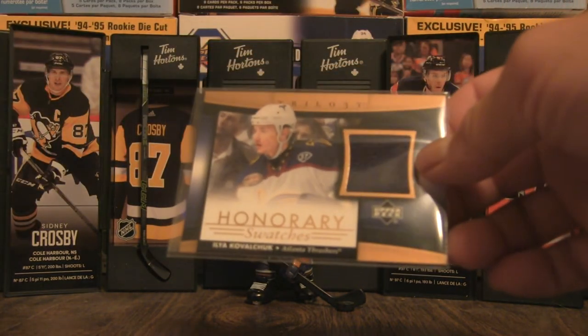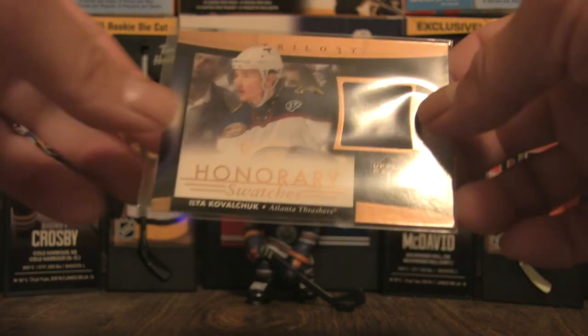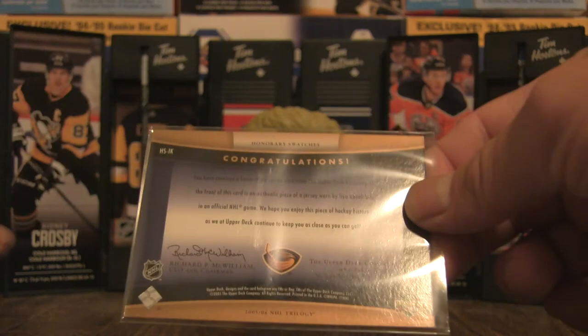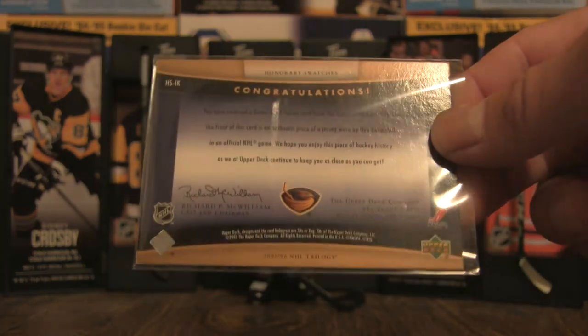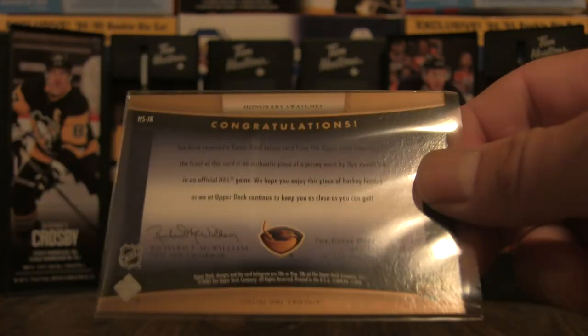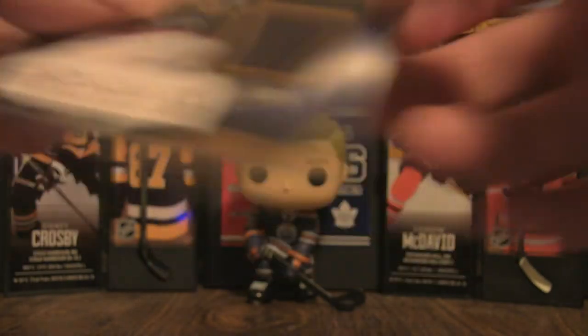And we have an Honorary Swatches of Ilya Kovalchuk from Trilogy — a Trilogy jersey. This one I believe was game-used jersey, so very cool.